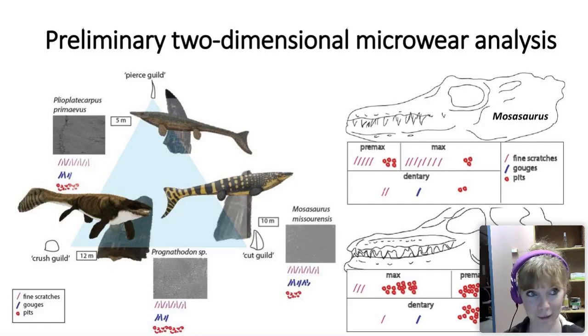The smaller Plioplatecarpus has teeth very similar to those of piscivorous animals today, suggesting it was mostly piscivorous. You do see a lot of small scratches in its microwear, but I also found a lot of pits indicating some harder food items. Interestingly, we see a similar pattern with Maastrichtian Plioplatecarpus from the Netherlands — they have a lot more rough microwear than expected, so it could still be piscivorous but perhaps also eating ammonites, belemnites, or fish with harder scales.